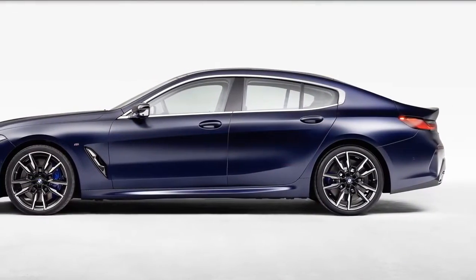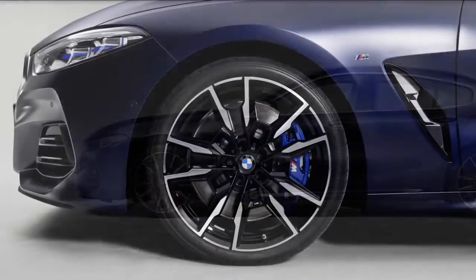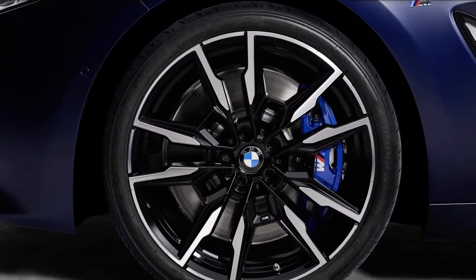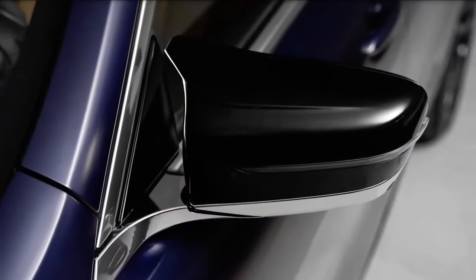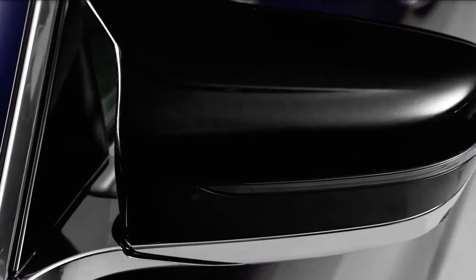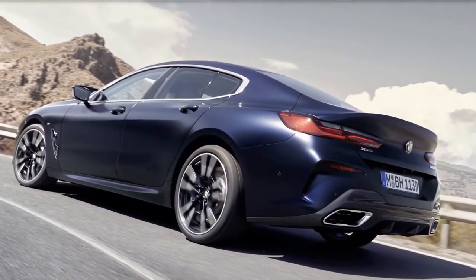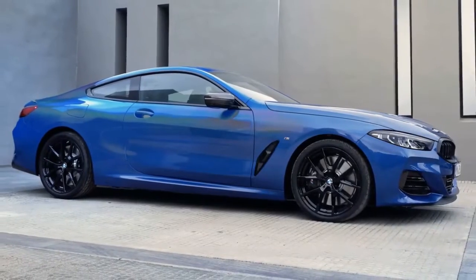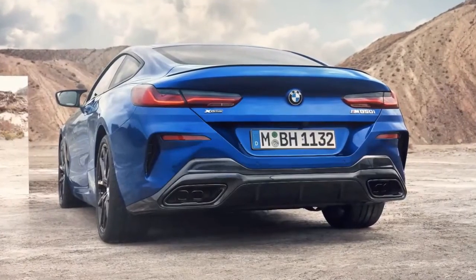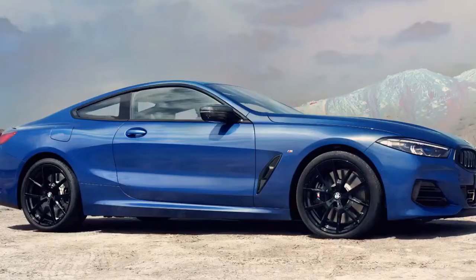The base 840i xDrive is powered by a turbocharged 3.0-litre inline-6 good for 335 horsepower and 368 lb-ft of torque. The M850i xDrive's twin-turbo 4.4-litre V8 makes 523 horsepower and 553 lb-ft of torque. The Alpina B8 gets the wick turned up on the M850i's V8, giving it 612 horsepower and 590 lb-ft of torque.